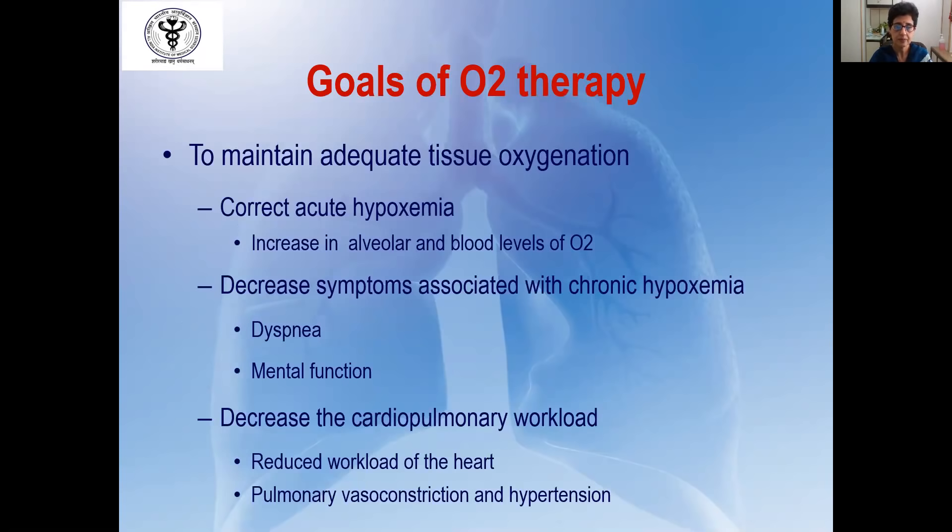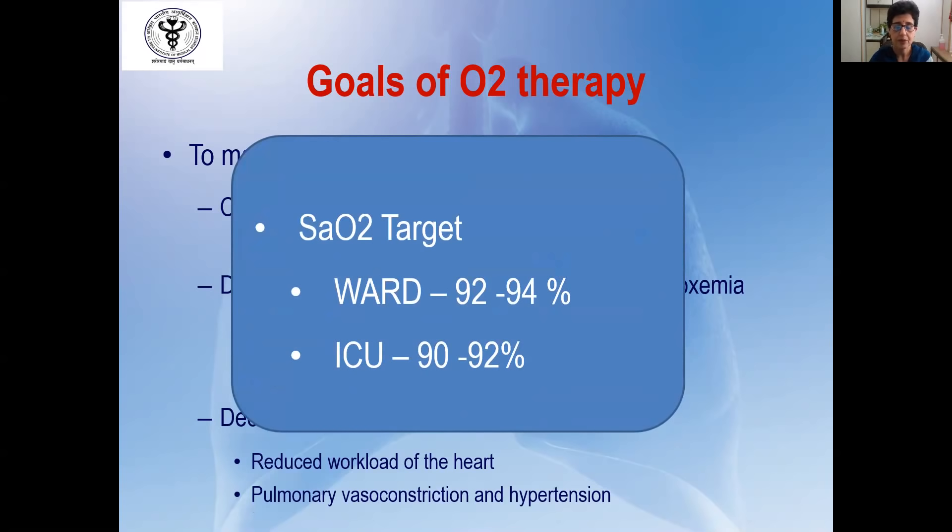The goal of oxygen therapy is to maintain adequate tissue oxygenation. By giving oxygen, one increases the alveolar and blood levels of oxygen to correct acute hypoxia. It decreases symptoms associated with hypoxia, such as dyspnea and derangement of mental function. It also reduces cardiopulmonary workload and reduces hypoxic pulmonary vasoconstriction. The saturation target one should aim for is 92 to 94% if the patient is being kept in the ward. Increasing beyond this limit does not provide significant advantages but leads to increased consumption or wastage of oxygen.